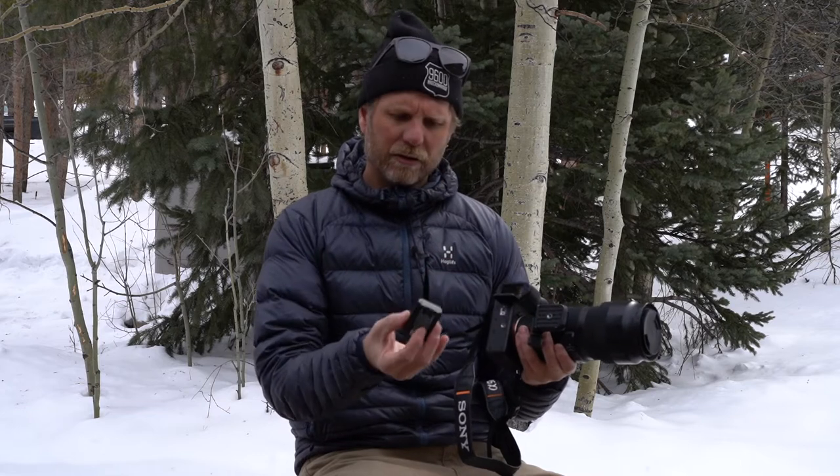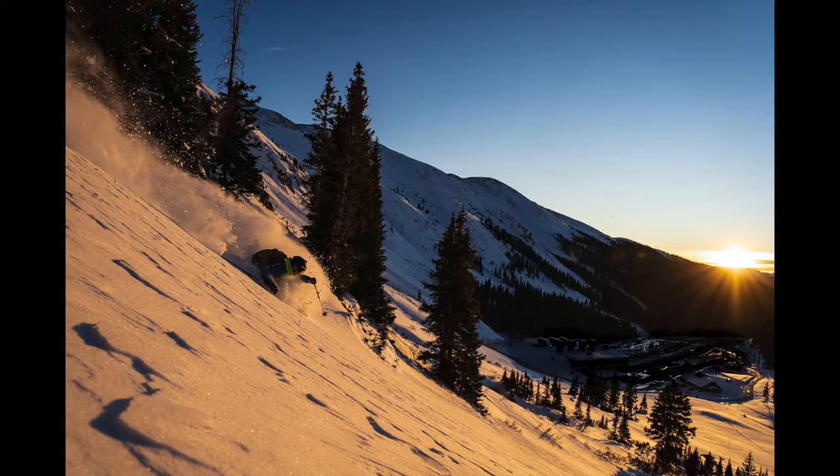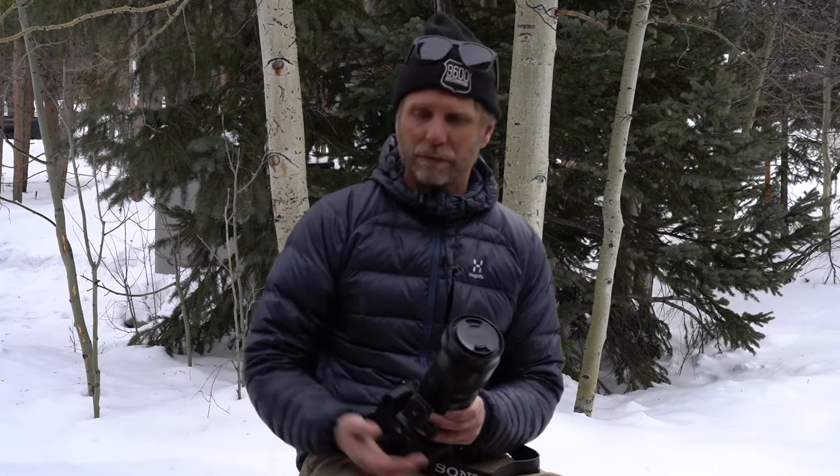Battery life is another thing that in the early days of mirrorless people really didn't like, but now with the newer batteries I just don't have any issues. I can shoot outside all day in frigid, single-digit or even subzero temps with a single battery. I always have an extra battery with me, but I don't know that I've had to replace my battery on a shoot yet. Battery life is not an issue with this camera at all.